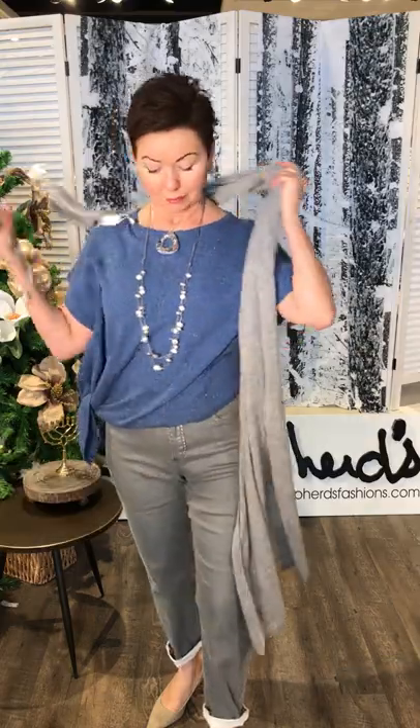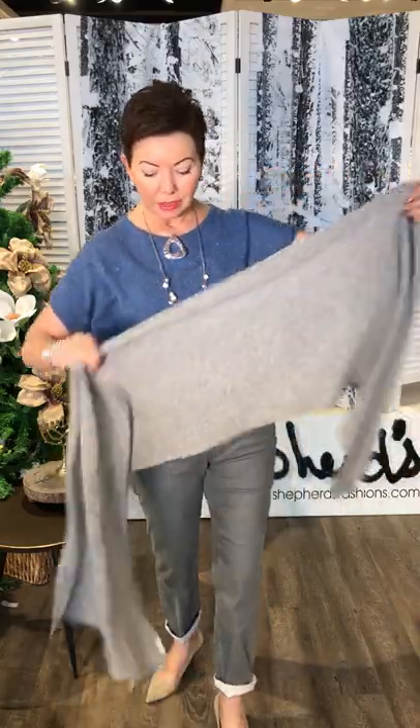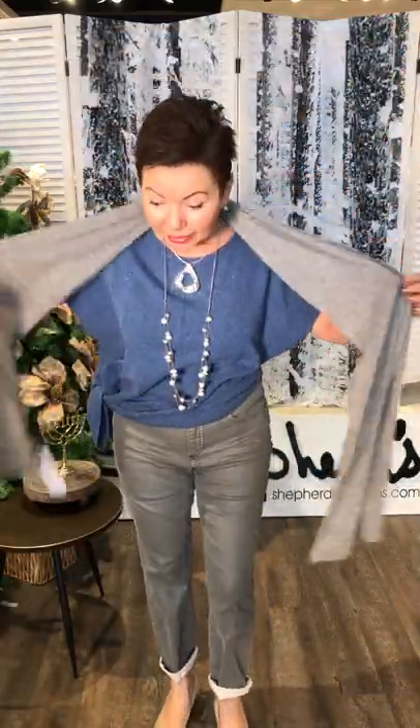I have the cashmere scarf, and it's unisex. It's not too big, so you can wear it all kinds of different ways. This is the size of it — you could wear it as a shawl or as a simple scarf. You can wear it indoors, outdoors. The soft heather gray is quite fantastic against the jean.